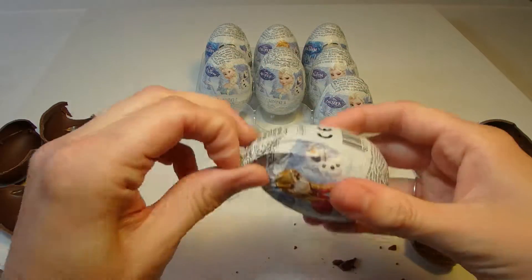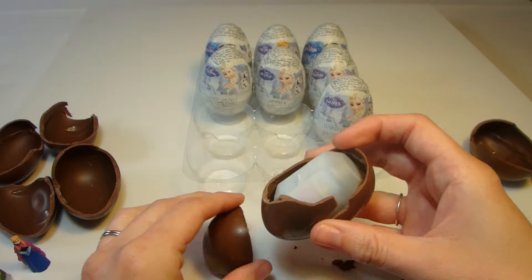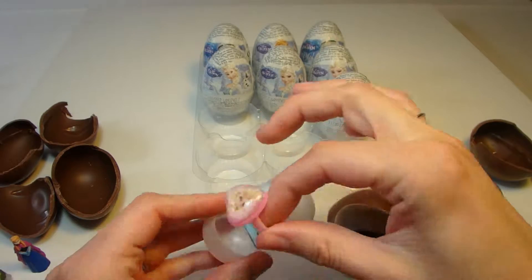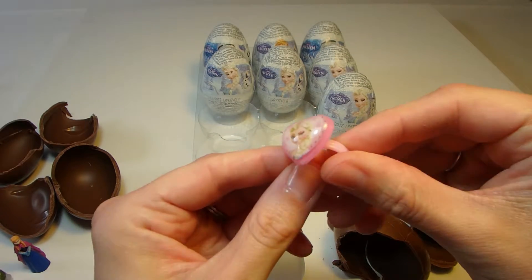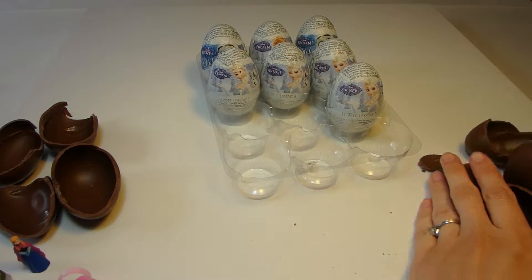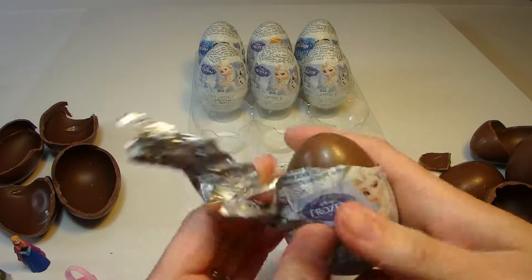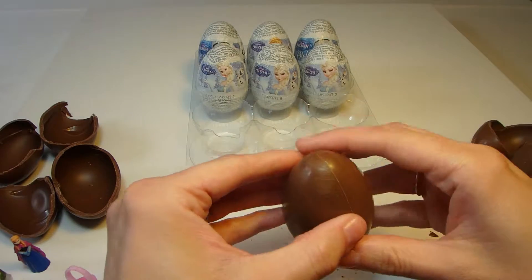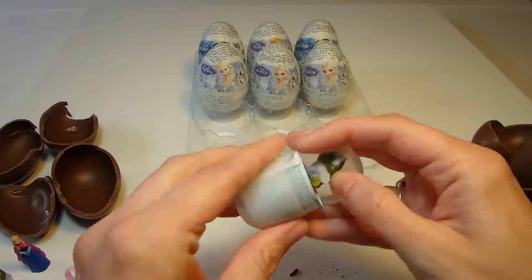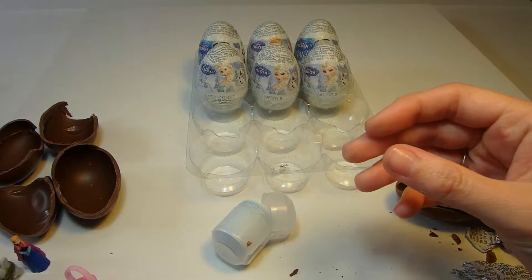Let's see what we have inside this egg. Ooh, a very beautiful Anna heart ring. So pretty. Let's see what we have inside this chocolate egg — another little troll. Put him with his friend over here.